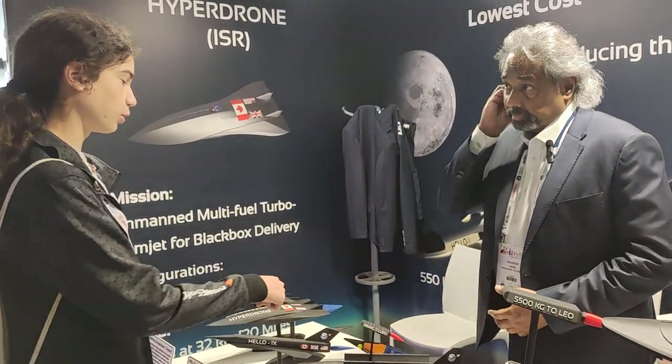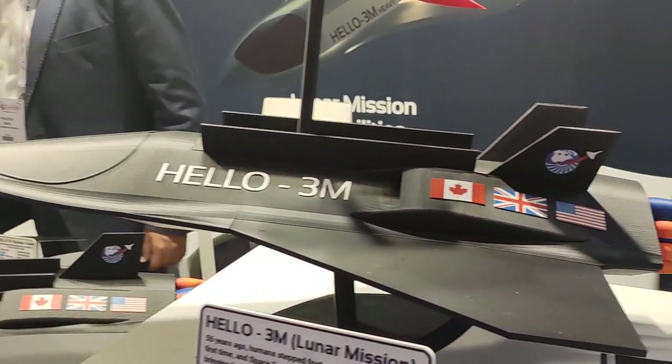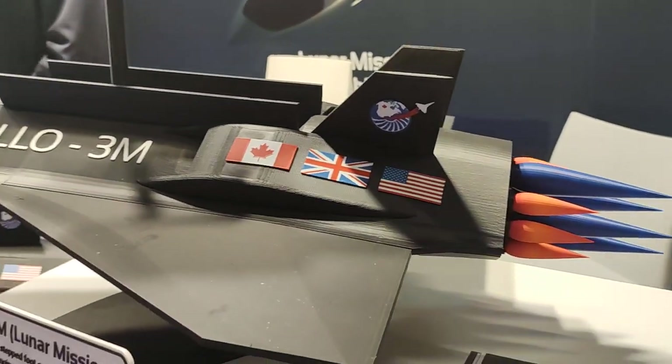Have you already done some test flights of the smaller vehicles? No, we are going to do a test flight. The vehicle is ready, and early next year we'll fly both from the U.S. and from the UPA.